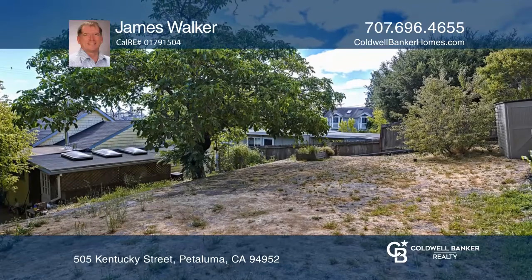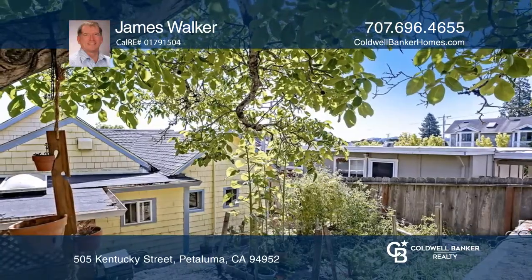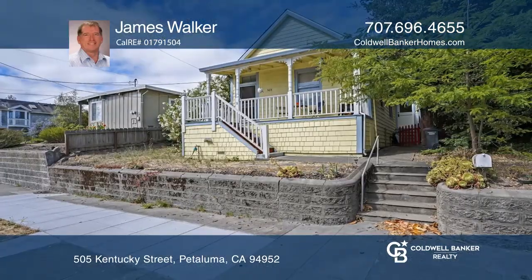The homes in this area are selling fast — don't let this one pass you by. Call James Walker and schedule a showing today.